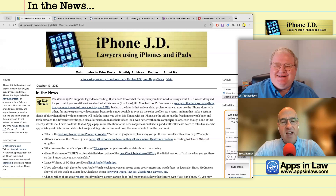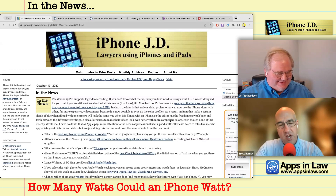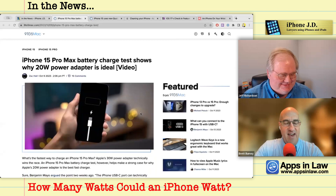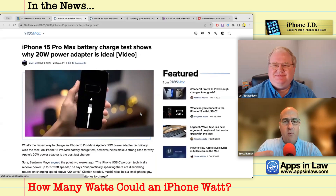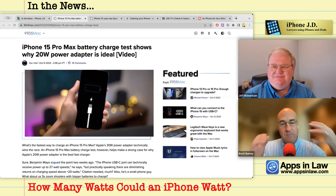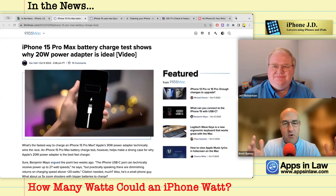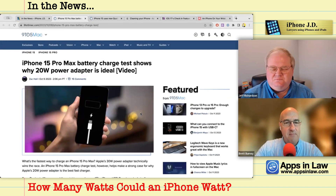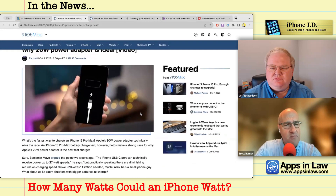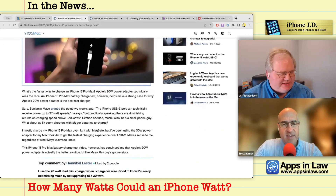How has the charging gone for your brand new iPhone 15 Pro Max? This has always been confusing — what's the best adapter? You link to a good story from Zach Hall at 9to5Mac suggesting the 20-watt power adapter may be better than the 30-watt. Did I read that right?